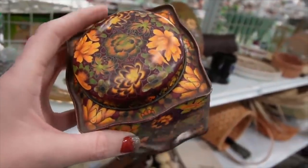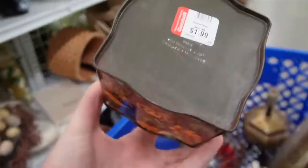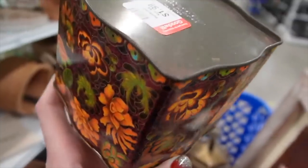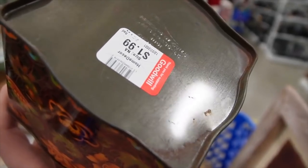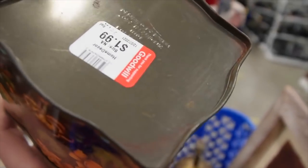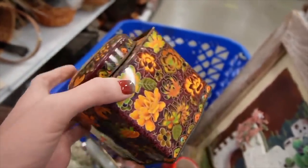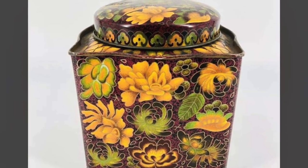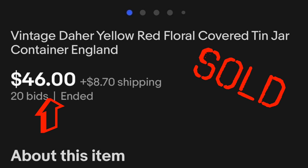This tin is $1.99. Does it match? It's kind of matchy-matchy — I like the florals on it. This is the same company, Daher, Long Island, New York. It's a pretty one; I don't think I've seen that pattern before. I don't use and deal with a lot of tins, but $1.99 — we'll add that to our collection.